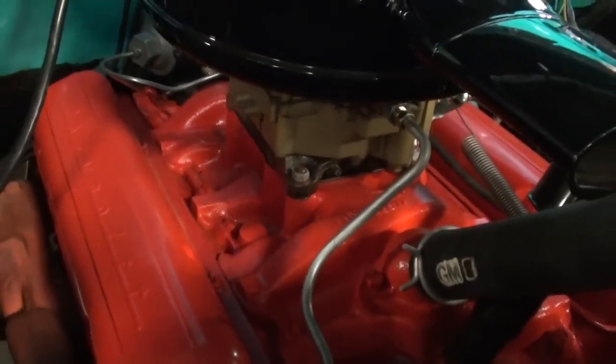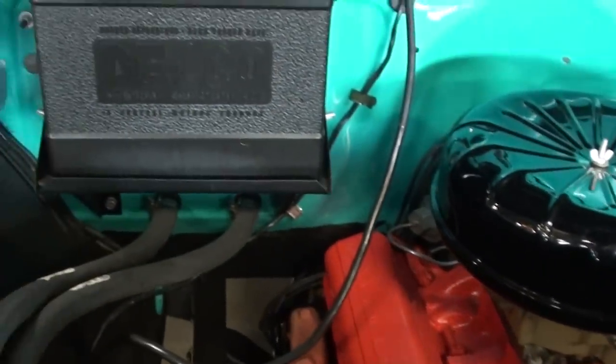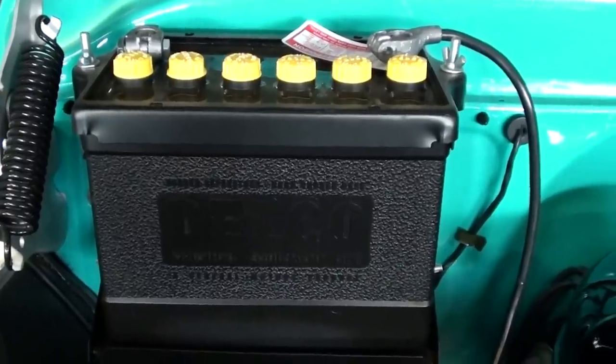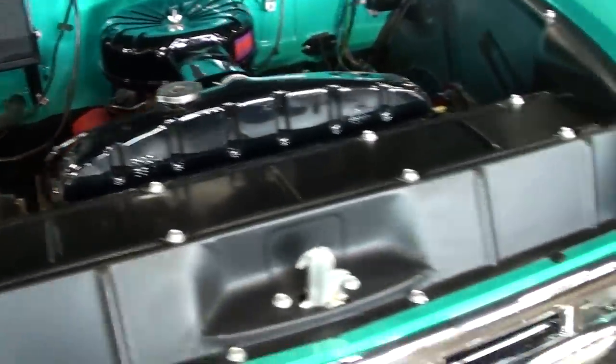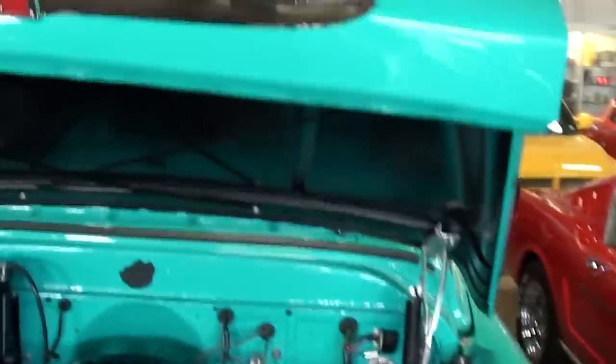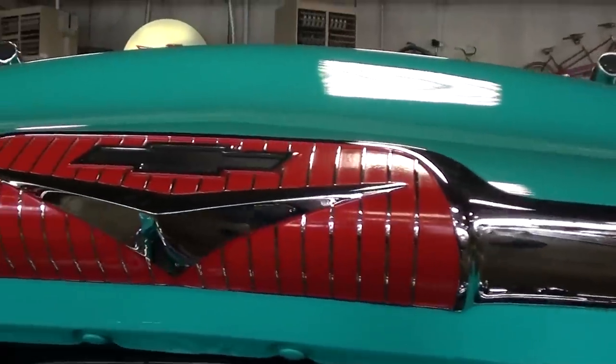There's a nice four barrel carb on there as well and it's correctly detailed even down to the Delco battery — very nice, it's really slick under there for sure. You can see the nice little trim up here on the front of the hood with the Chevy bow tie.